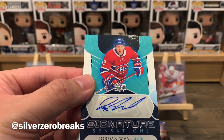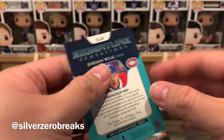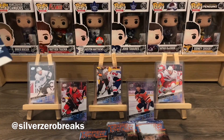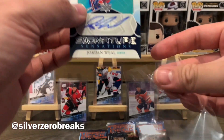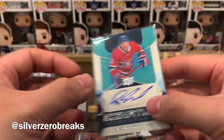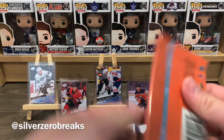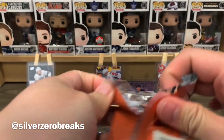Signature Sensations of Jordan Weal! What are the chances — the autograph mojo is strong. Another Signature Sensations — that is crazy! You're not guaranteed autographs in hobby boxes and these are tough pulls, but there we go, another one.